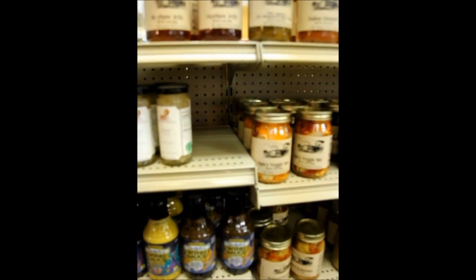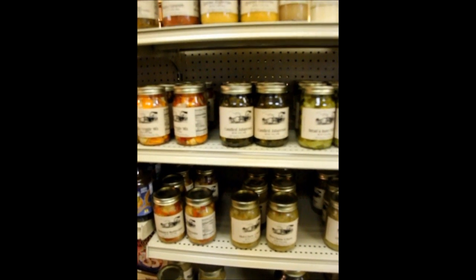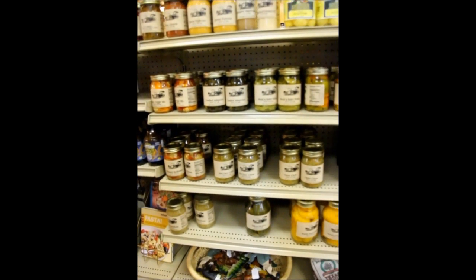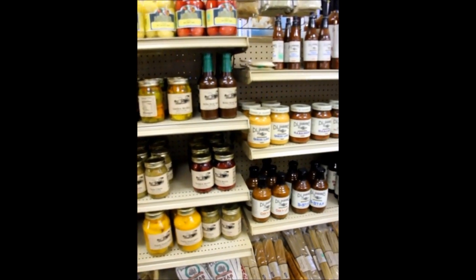Another line we have custom-made for us is candied jalapenos, bread and butter pickles, salsas, jellies, chow-chow, peaches — a variety of items that you can pick up.